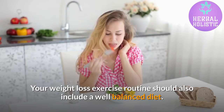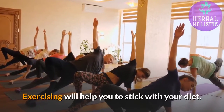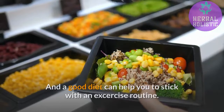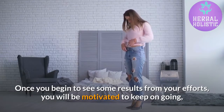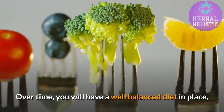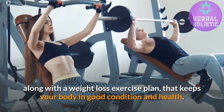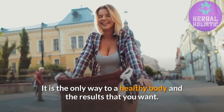Your weight loss exercise routine should also include a well-balanced diet. Exercising will help you to stick with your diet, and a good diet can help you to stick with an exercise routine. Once you begin to see some results from your efforts, you will be motivated to keep on going and making more improvements to your healthier lifestyle. Over time, you will have a well-balanced diet in place, along with a weight loss exercise plan, that keeps your body in good condition and health. It is the only way to a healthy body and the results that you want.